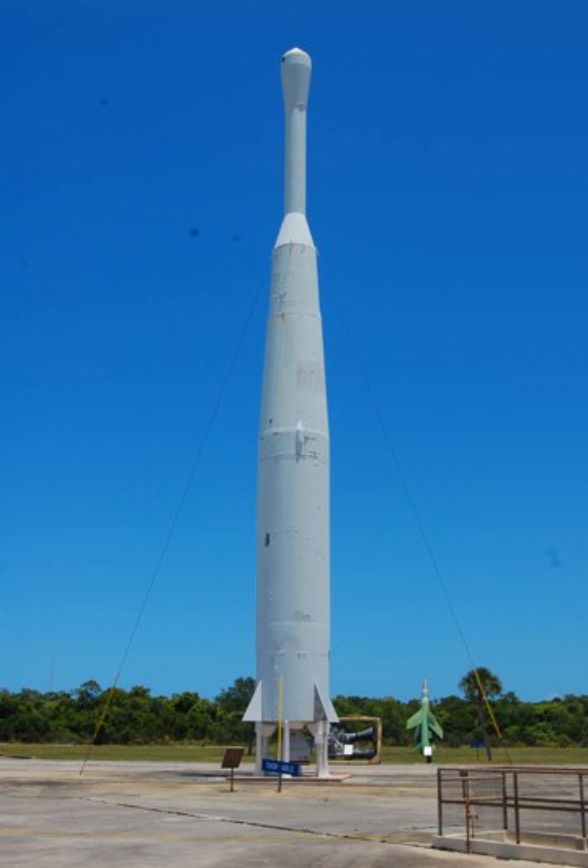On October 10, Pioneer 1 was launched on Thor 130. The second stage shut down too early and the probe did not have sufficient velocity to escape Earth's orbit. It re-entered the atmosphere and burned up 43 hours after launch. Pioneer 2 was launched November 8 and re-entered the atmosphere less than an hour after launch when the third stage failed to ignite.